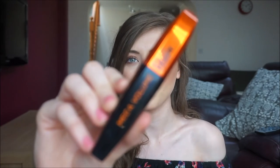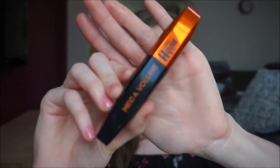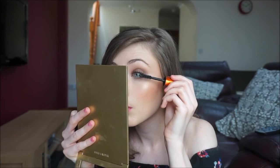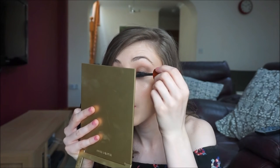I'm adding mascara — this is the L'Oréal Paris Mega Volume Miss Hippie. I really like this mascara; it gives so much volume. I also pop a little mascara on the lower lash line.